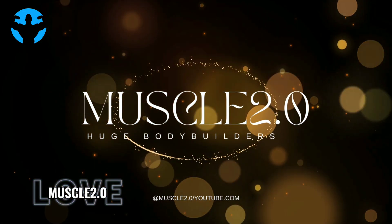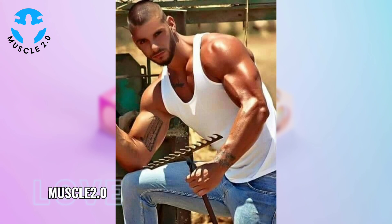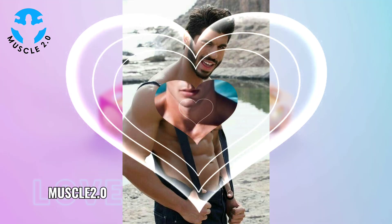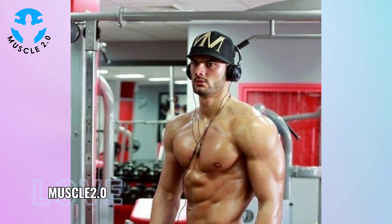Hey everyone, welcome back to Muscle 2.0 with another interesting video. I am Sunny and today's video is going to be a visual treat. We are delving into the captivating world of a super handsome bodybuilder's photos collection. So sit back, relax and let's enjoy the aesthetics together. Before we dive into the details, take a moment to appreciate these incredible photos — they are not just about muscles; they tell a story of dedication, hard work, and visual artistry.